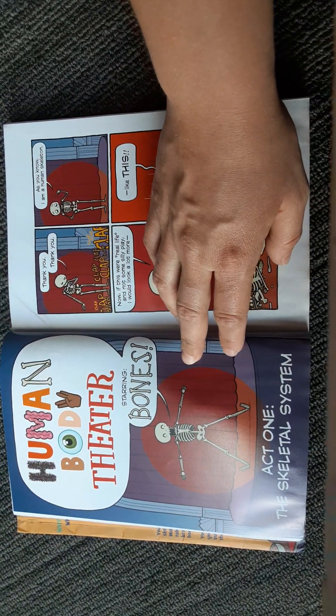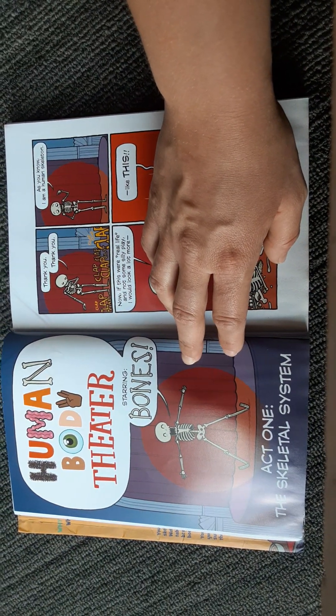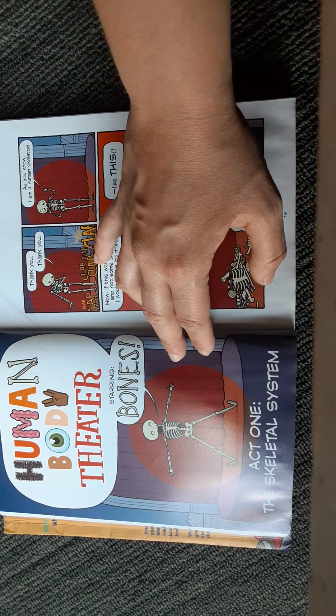Human Body Theater, starring Bones. Act 1: The Skeletal System. Thank you, thank you.